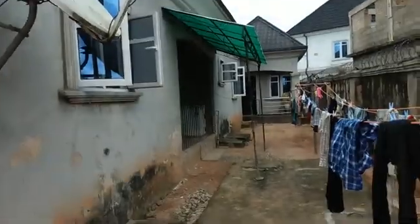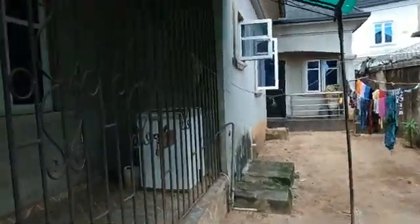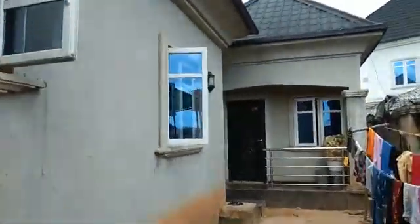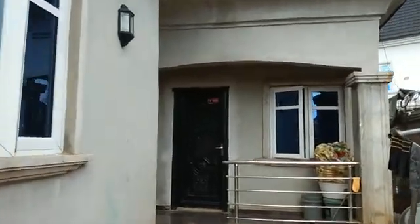Okay, that's the back. You can see for yourself, and this is the one-bedroom detached.